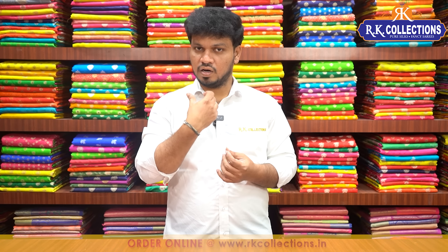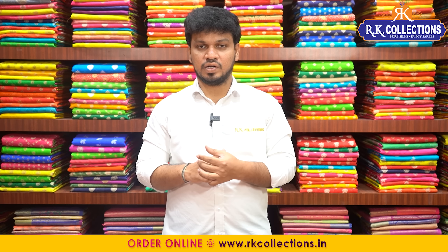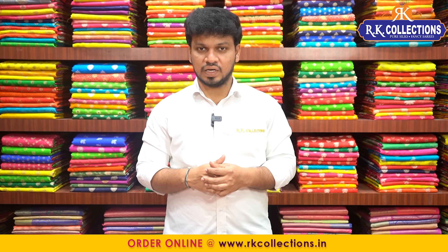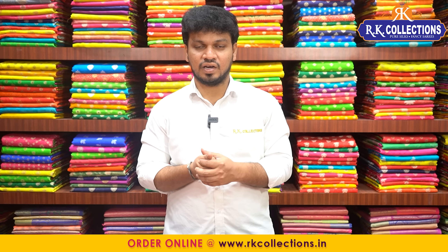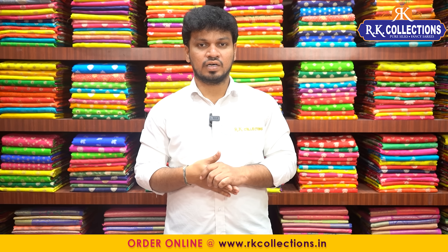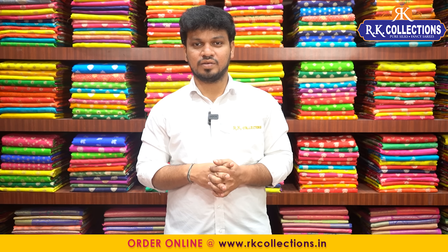We have Super Nets with borders and without borders. We also have printed patterns and a nice collection with a lot of color combinations and boards.